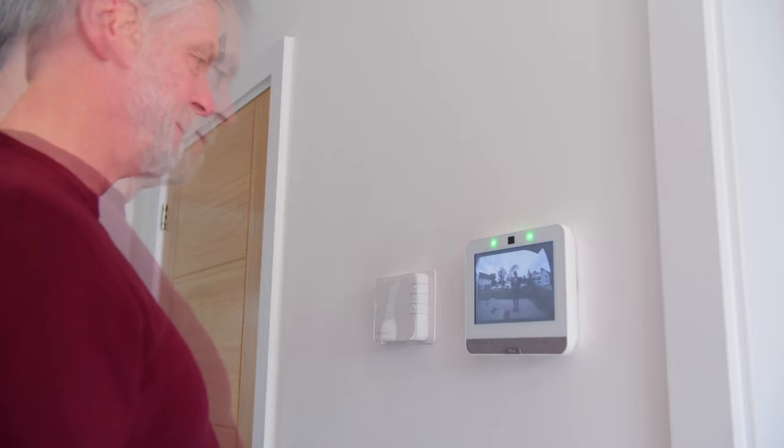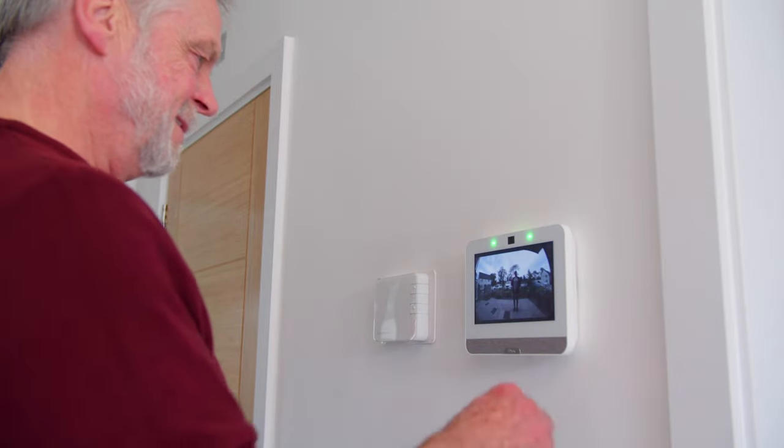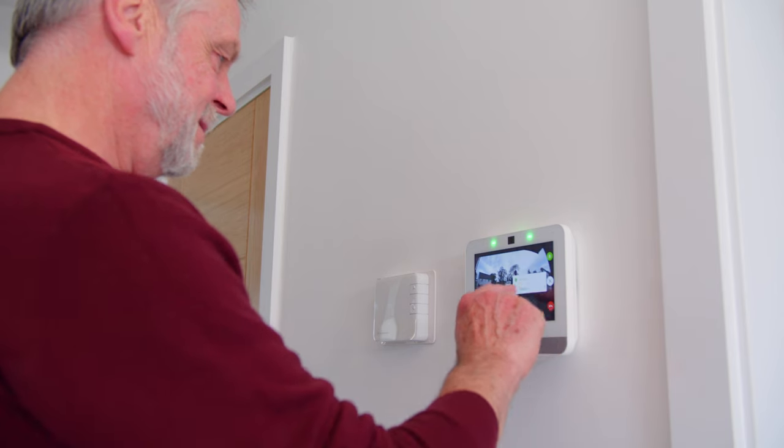The IQ Panel can also integrate with video doorbells, allowing you to grant access to guests remotely.